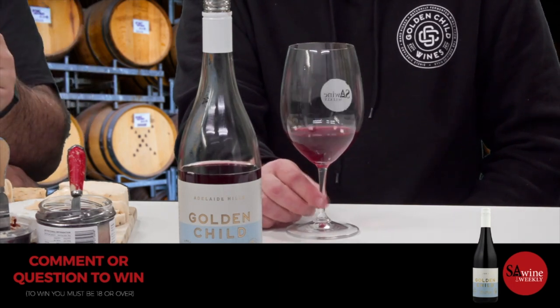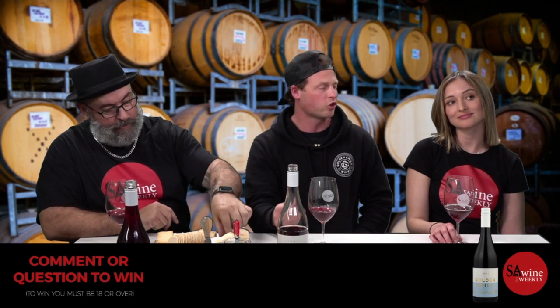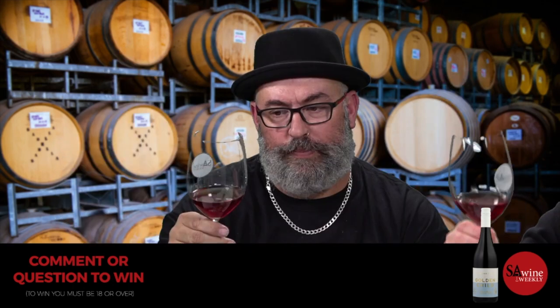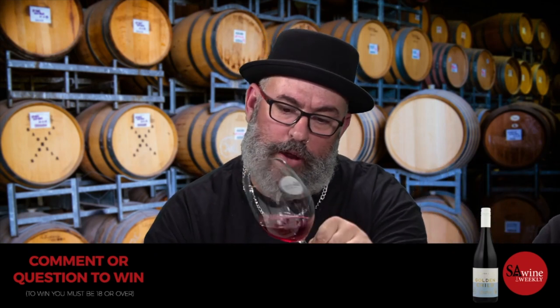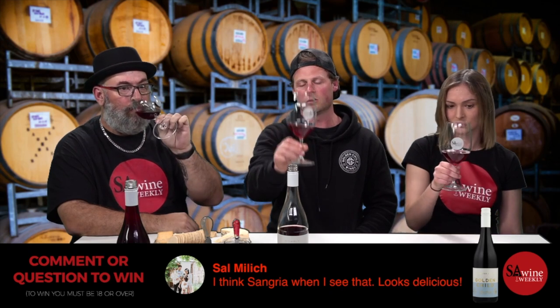Red wine production has changed in Australia — traditionally you'd mature a Cabernet or Shiraz in barrel for 18 months. This Pinot was only three months in barrel. When you bottle earlier you capture that energy and freshness you might lose with longer barrel maturation. The trend with red wines now is to capture that energy and freshness. The colour is fairly light — Adelaide Hills Pinots are lighter anyway, and we picked earlier, so it's about 13% alcohol.